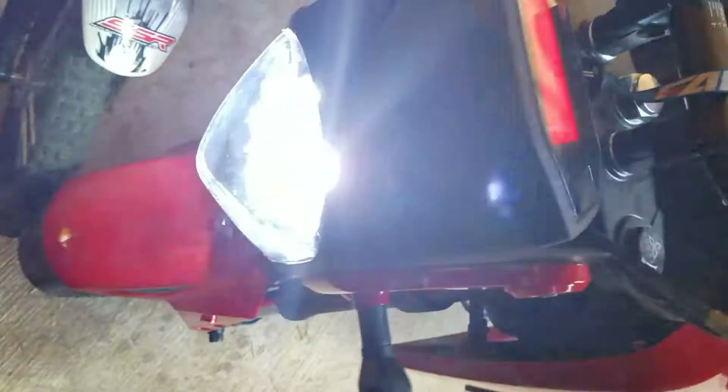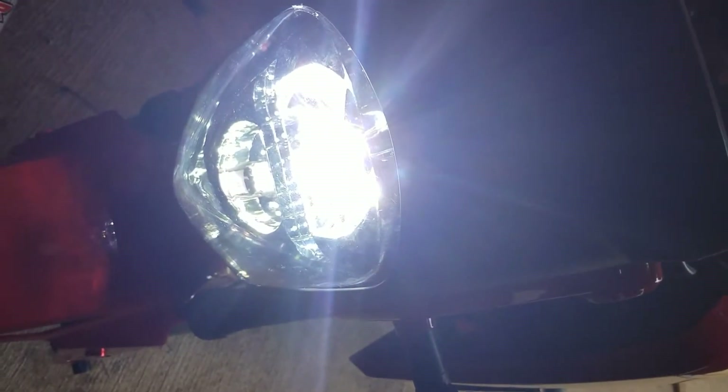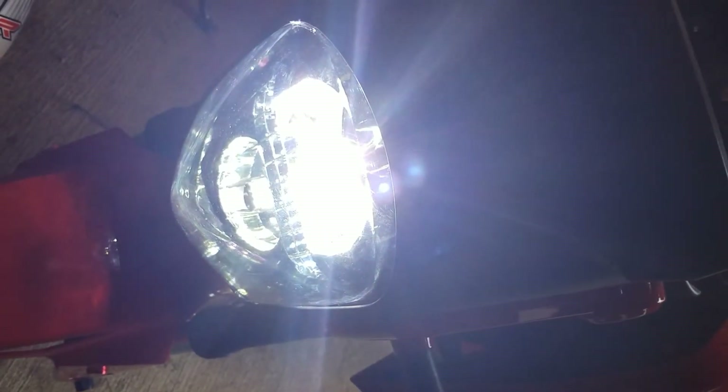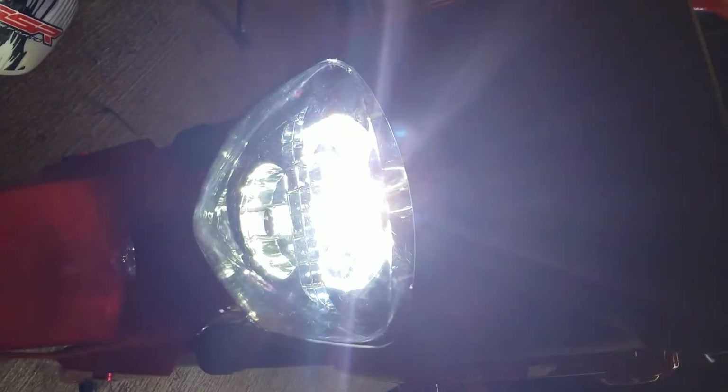I got an HID bulb in the top, which is ridiculously bright, and then a 12-watt LED bulb for the low beam, and still have brights that work and everything.